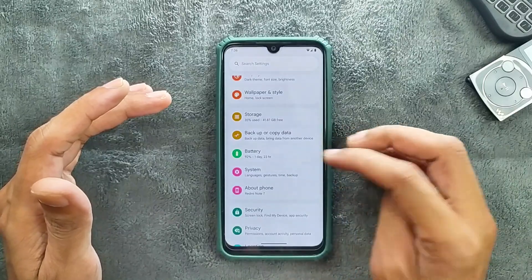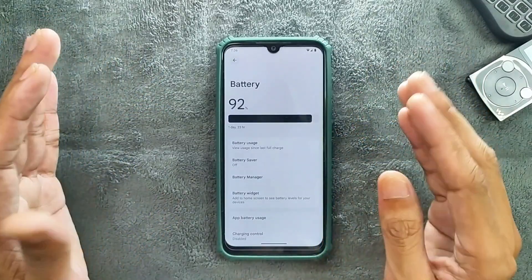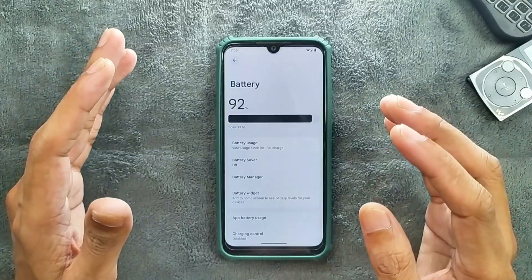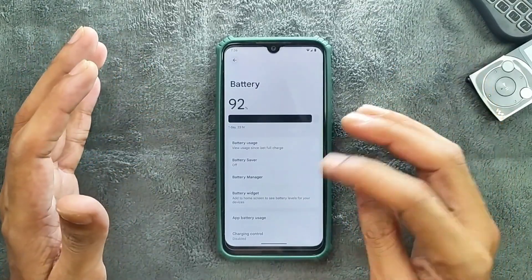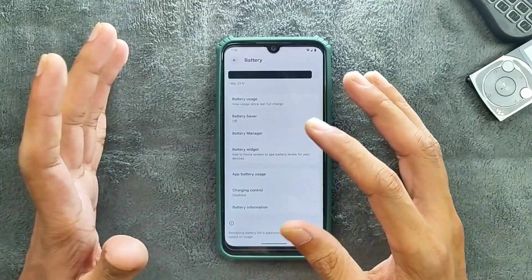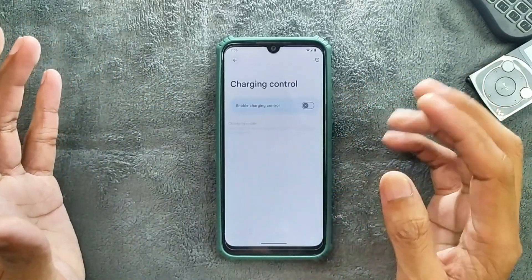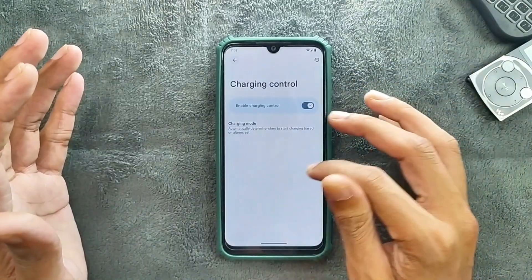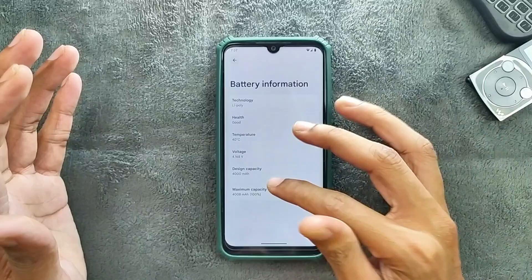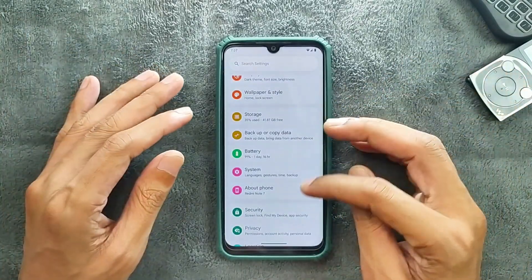In terms of battery, this ROM is doing pretty well — I haven't faced any drain issues. Fast charging is still not available; the charging is kept at 10 watts only. But we do get a few charging-related options like charging control, where you can schedule or limit charging. Custom schedule is available, and battery information is also available — pretty much similar to all other ROMs.